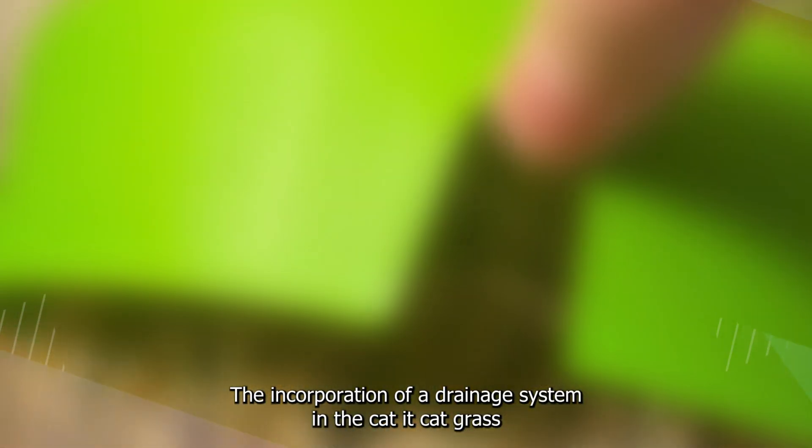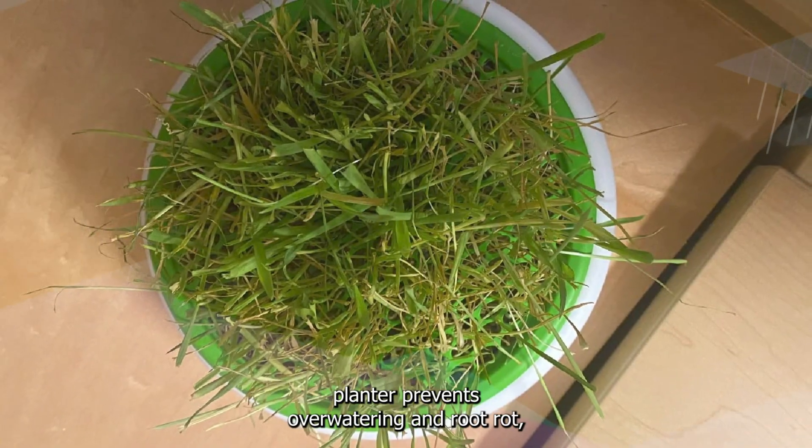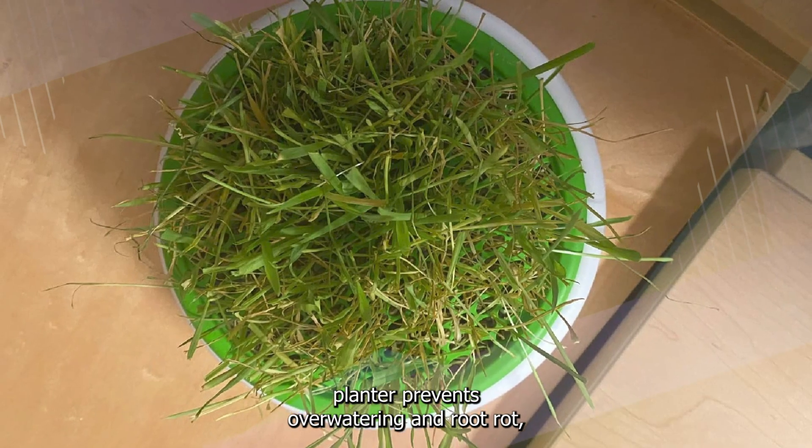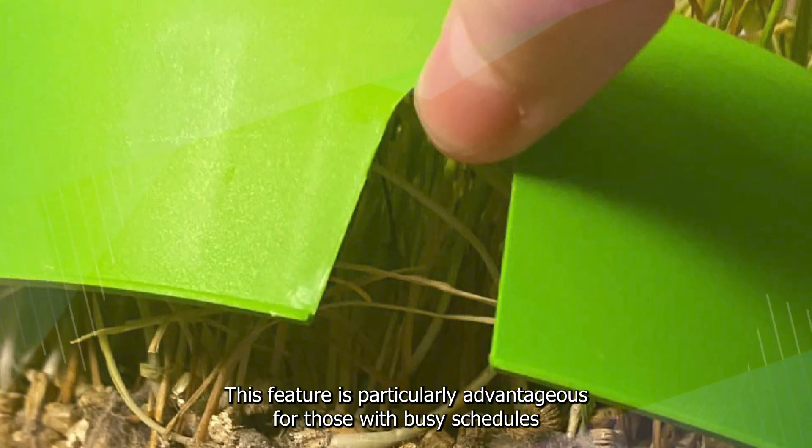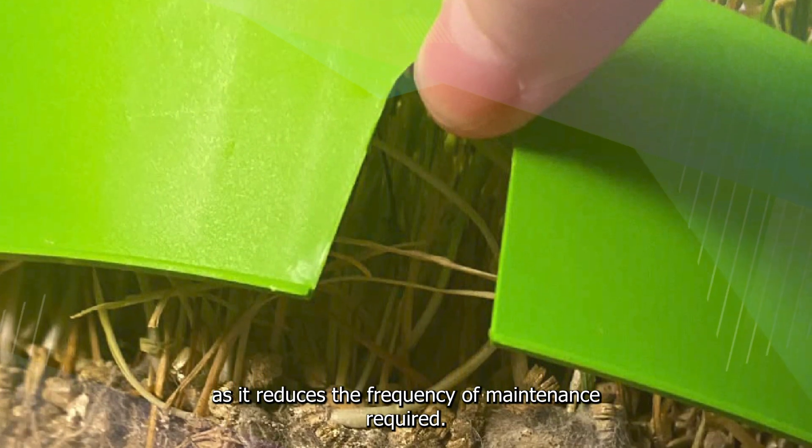The incorporation of a drainage system in the Catit Cat Grass Planter prevents overwatering and root rot, ensuring the longevity of the grass and promoting successful growth. This feature is particularly advantageous for those with busy schedules, as it reduces the frequency of maintenance required.